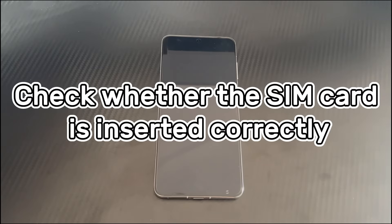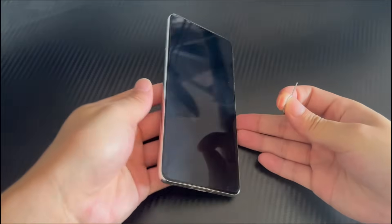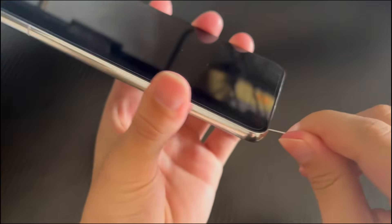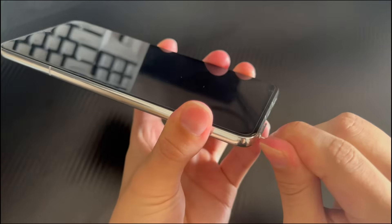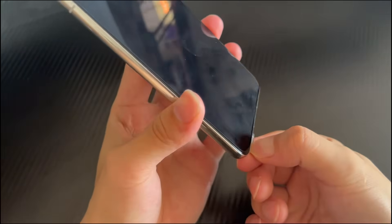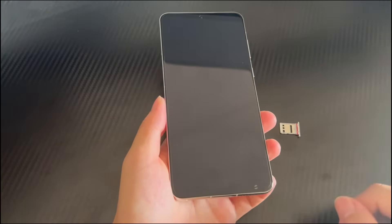Method 1 is to check whether the SIM card is inserted correctly. If the SIM card is not inserted or inserted incorrectly, the Android phone will display emergency calls only. You can use a card pin to remove the SIM card tray, then check whether the SIM card is inserted in the tray and seated correctly. After eliminating these problems, reinstall the SIM card and tray correctly in the phone, and check again whether the emergency calls only problem still exists.